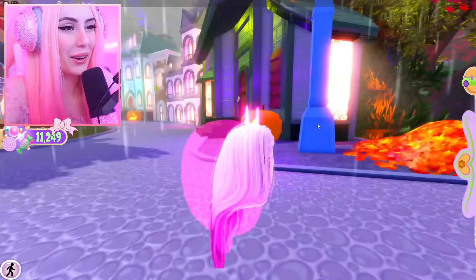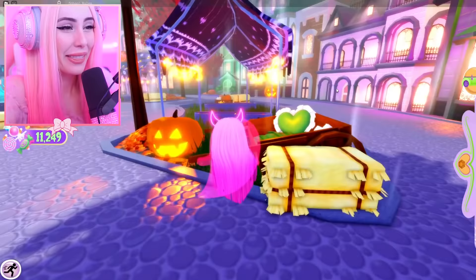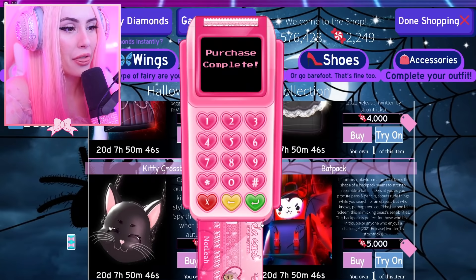It's not Halloween anymore but can you blame me? Look at us! It wouldn't let me get rid of the hair but we are so cute — this is worth it, you guys literally need this. It's so funny. Let's continue on the shopping spree — I need this right now: the vampire tote.